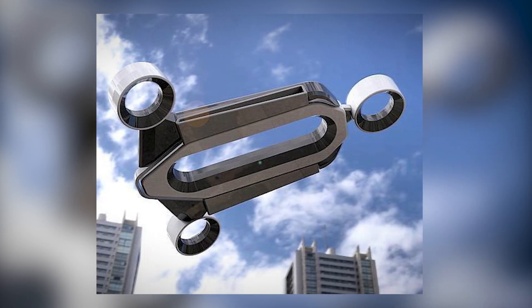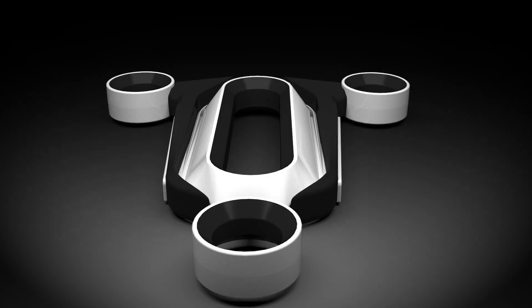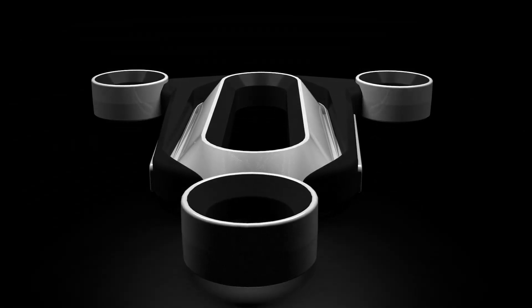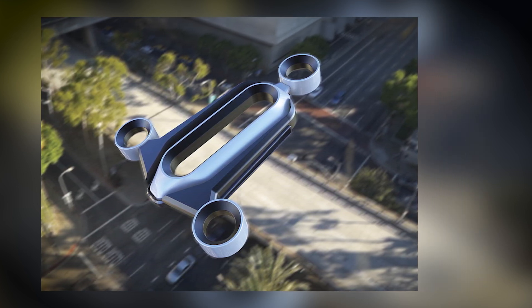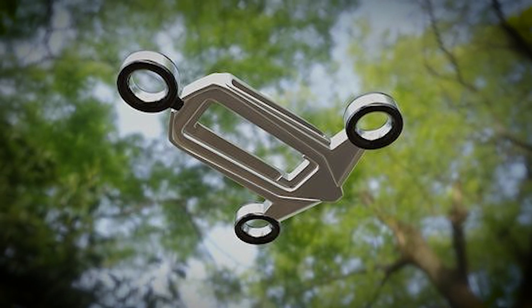Another significant advantage of the bladeless design is quiet operation. Without the whirring sound of rotating blades, these drones can fly in sensitive environments, such as urban areas or wildlife sanctuaries, without disturbing people or animals.